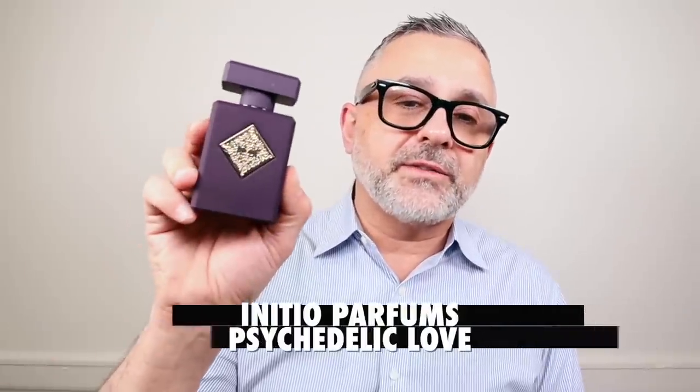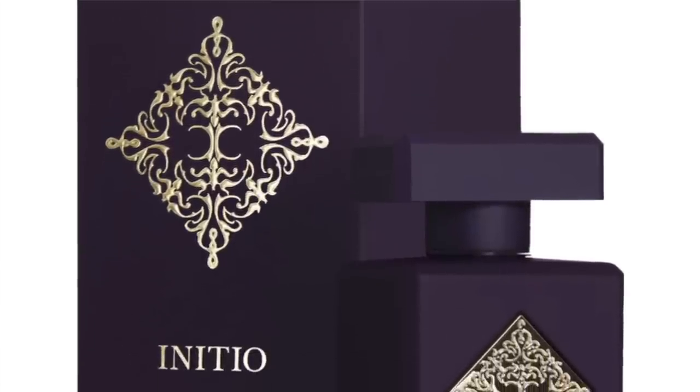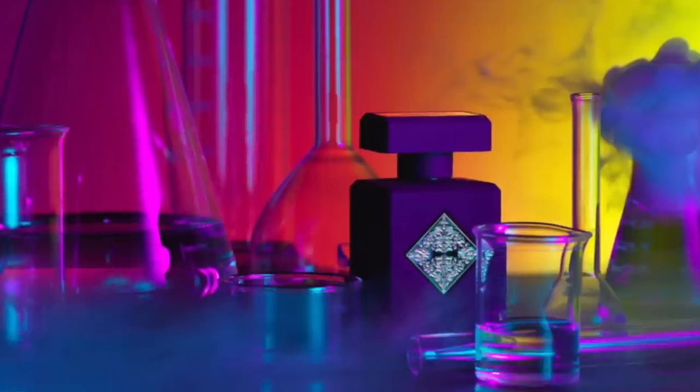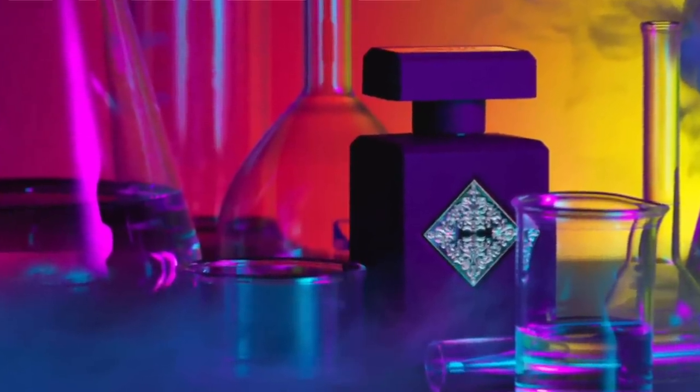Up next at number six, going to the House of Initio Parfums — this is Psychedelic Love. A very interesting powdery fragrance with loads of heliotrope and patchouli working wonderfully together. In addition there's vanilla, myrrh, rose, bergamot, and jasmine hedione. It creates a powdery, rosy, patchouli, almondy fragrance. A late discovery for me, but I really enjoy it — I love the combination of patchouli, heliotrope, and vanilla together. It smells fantastic. Psychedelic Love at number six.